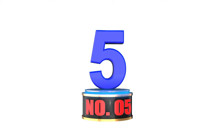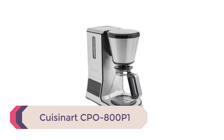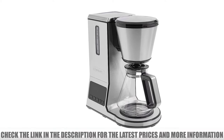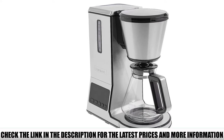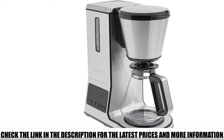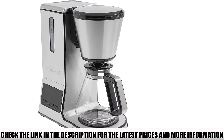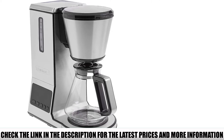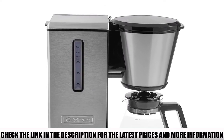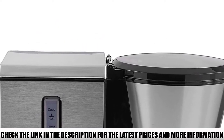Number 5: Cuisinart CPO800P1. The thing I love most about this coffee maker is that you can pick your preferred type of carafe. The thermal option costs a bit more, but if you make large amounts of coffee at a time, it's definitely worth considering. A thermal carafe keeps your brew hot for longer, so you don't have to keep it on a warming plate and ruin its taste. Another great feature is the strength control — you can choose between mild, medium, or bold brew, which is especially cool if you like to switch between different types of coffee bean roasts.